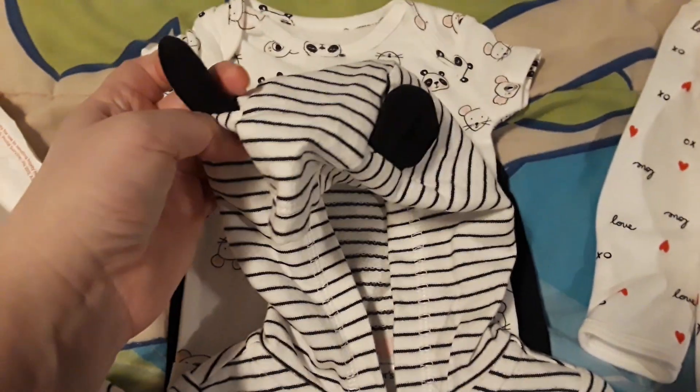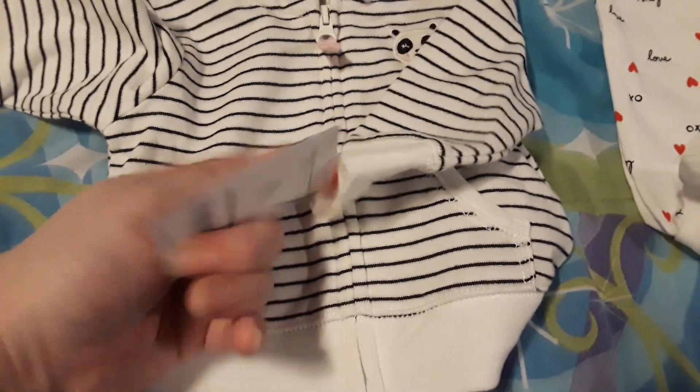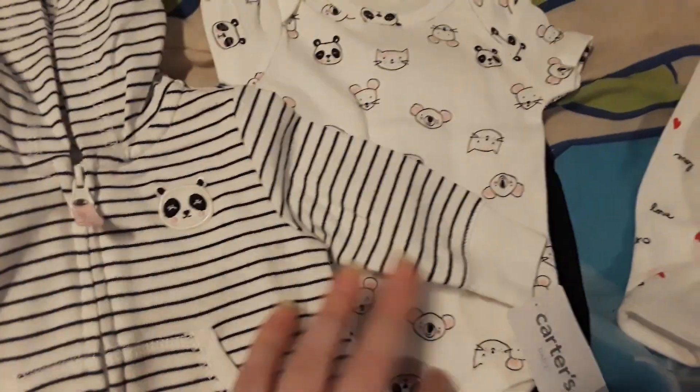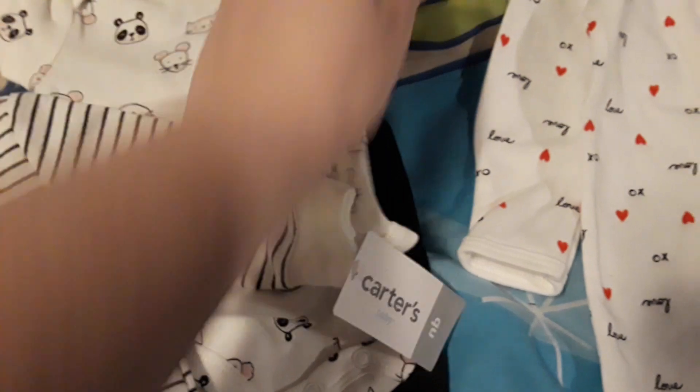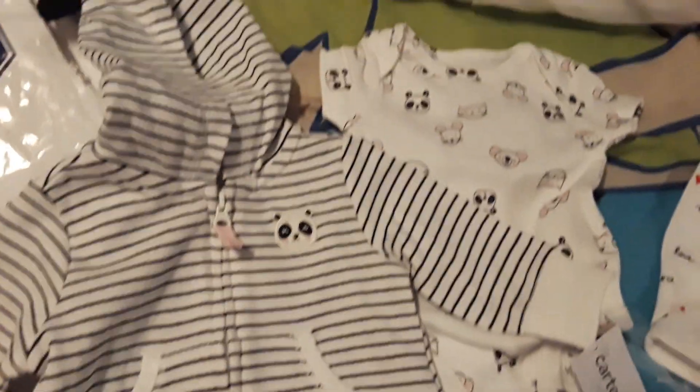Oh my gosh, look how cute — it's got a little panda on the front and it has panda ears! This one is from Carter's as well, newborn. Look at this little outfit — they make the cutest little baby outfits, and this one also fits my little Abigail.